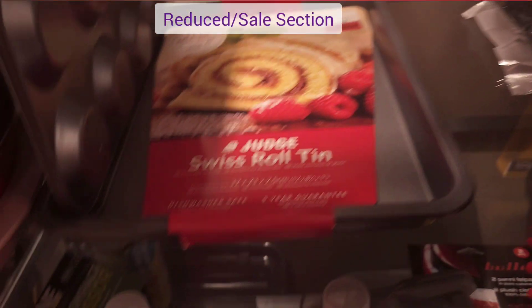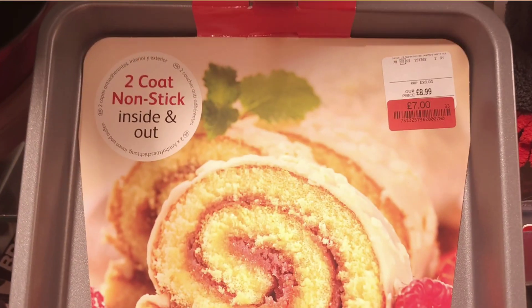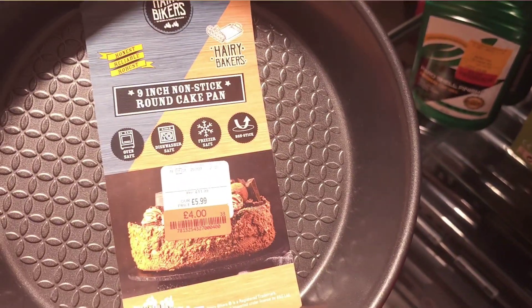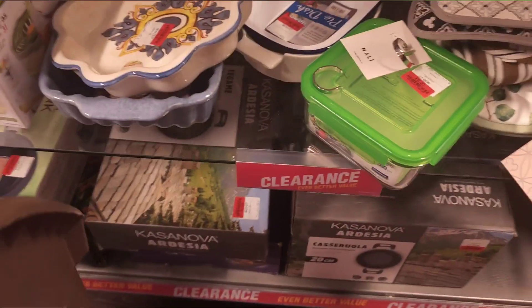Now we're into the baking trays in the reduced section, I believe. A Swiss roll tin, jelly roll tin. Some other nice deep cake tins — some good brands there. Some linen, some oven gloves in the reduced section, and some nice dishware.